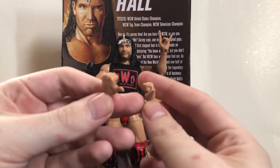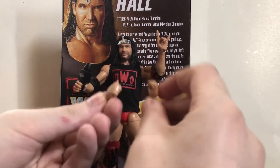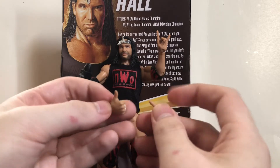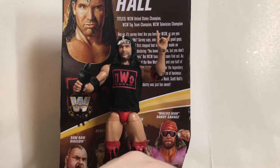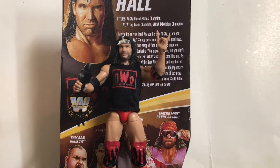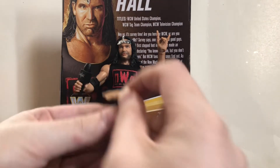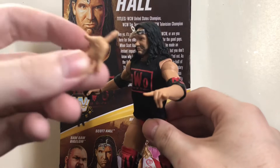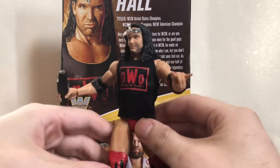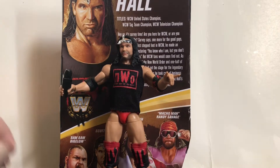I don't really remember him doing the thumbs pose, but maybe it's for when he does his entrance where he jerks his hands like that. Personally, I would have preferred wider open hands to better replicate his entrance pose. Not a big deal though — at least we have the thumbs for that part of his entrance, so it's something different.